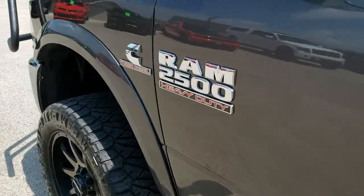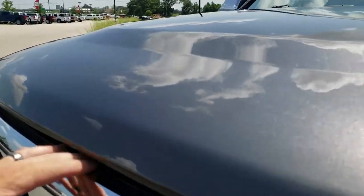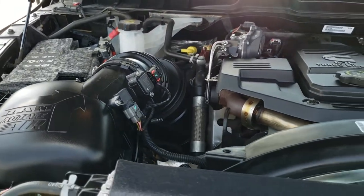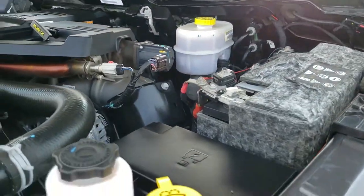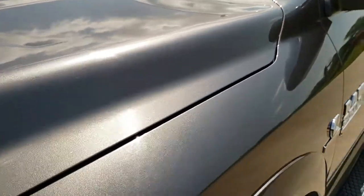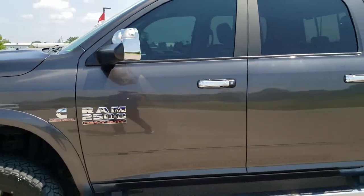I'd personally like to thank you for checking out the video today. Hopefully from this HD video you've been able to tell just how clean this truck is all the way around, inside and out. Under the hood we have the 6.7 liter Cummins diesel. The engine bay is very, very clean and runs very smooth. This truck has been fully safetied and inspected by our service shop, has a fresh oil and filter change, all fluids checked and topped off, and is 100% ready to go.